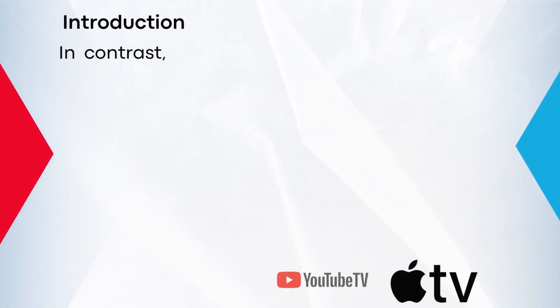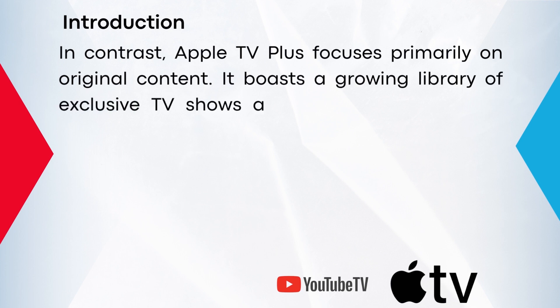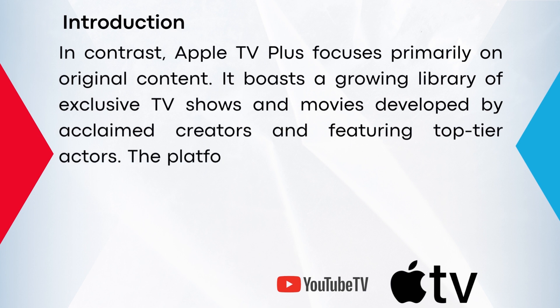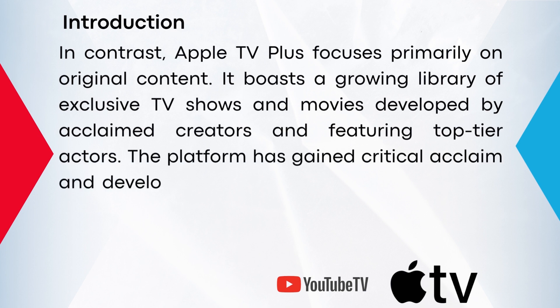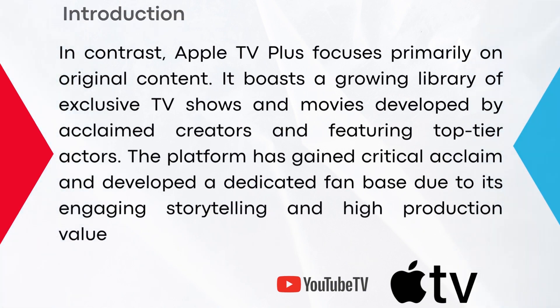In contrast, Apple TV Plus focuses primarily on original content. It boasts a growing library of exclusive TV shows and movies developed by acclaimed creators and featuring top-tier actors. The platform has gained critical acclaim and developed a dedicated fan base due to its engaging storytelling and high production value.